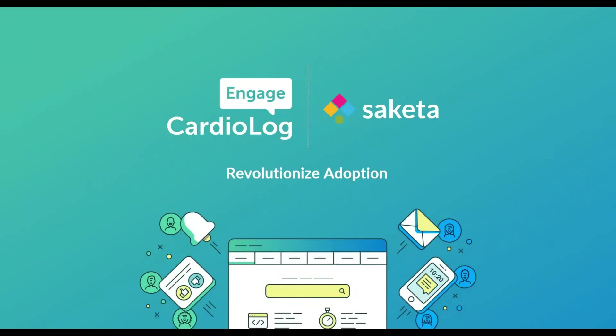Hey everyone, thanks for signing in. We just have two minutes to go. Hey everyone, thanks for signing in and I welcome you all. We still have a few people logging in, so let's give them a few minutes and then we can get going. I can see new names popping in. Just give us a few minutes.